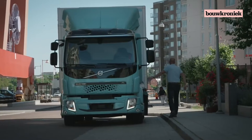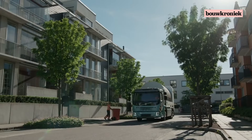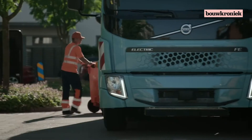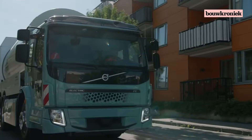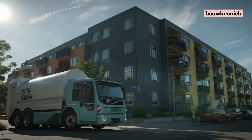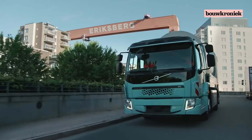Volvo's electric trucks are fully commercial vehicles built for distribution, waste management, and other inner-city traffic work, with total weights of up to 27 tonnes. Each truck is optimised for its task with the appropriate battery capacity and charging system.